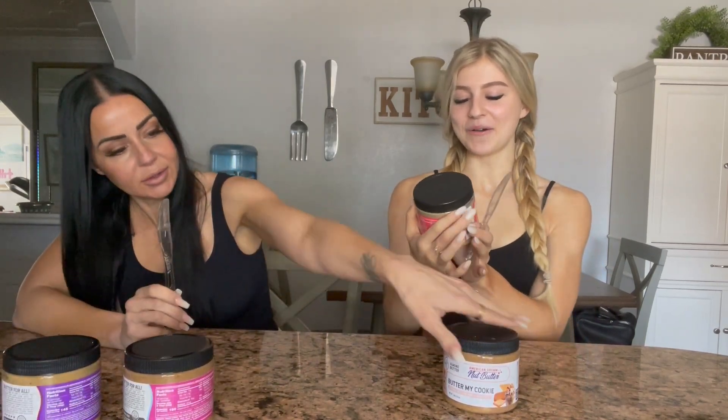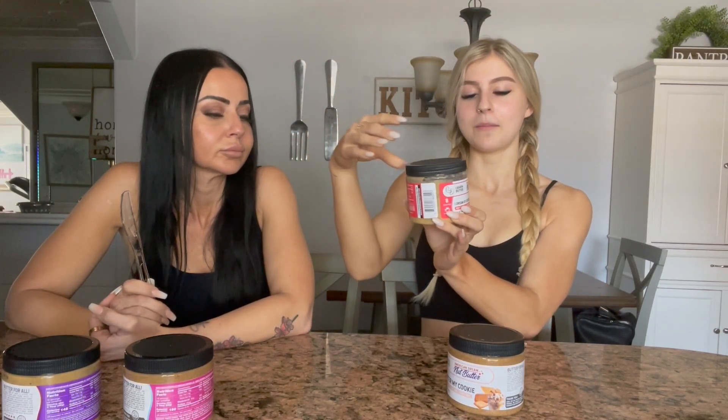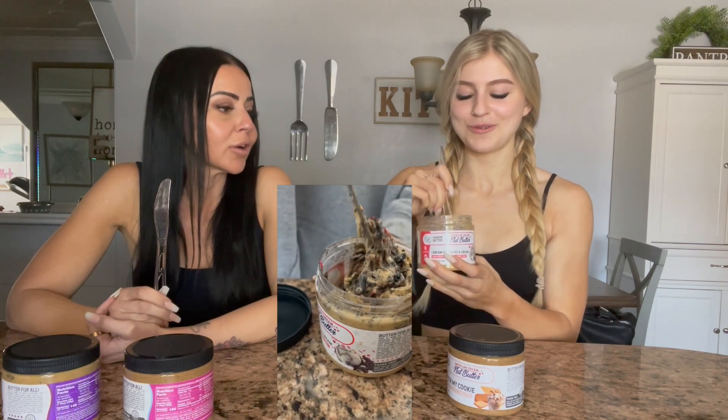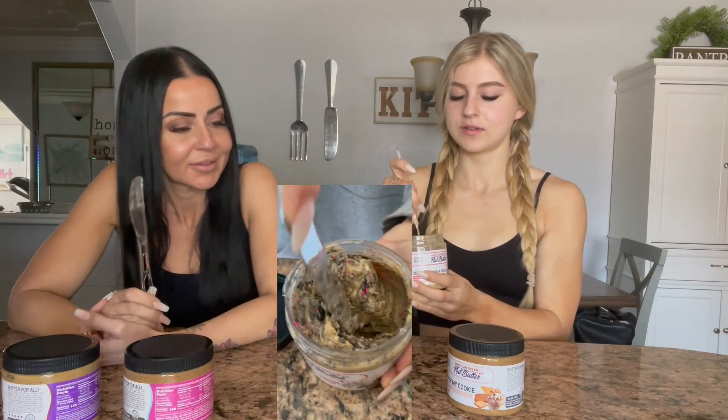We have 'I Dream of Cookies and Cream' — and this is a cashew butter. So we're really getting a range of nut butters. I was most excited for this one because I love cookies and cream flavors. It's similar to the cookie batter, but it has white chocolate chips, sprinkles, and Oreo cookie chunks. I'm really excited about the white chocolate chips. It looks really creamy.